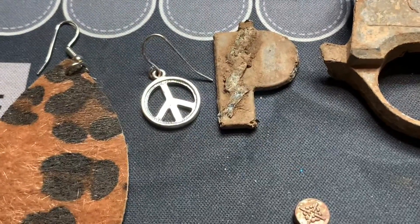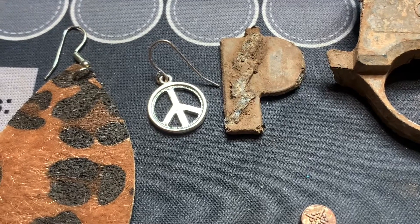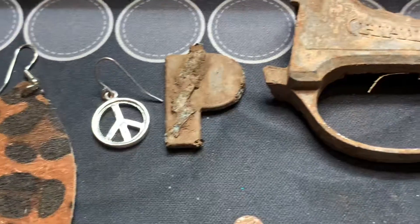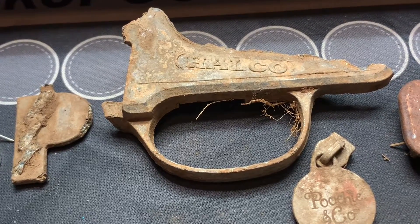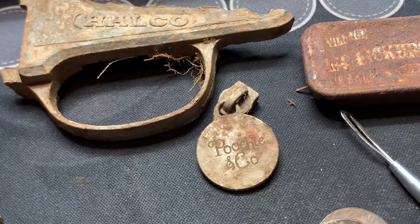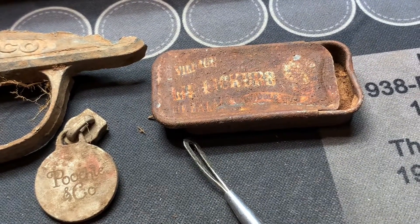Found one of those key fobs with the lightning strike on it — found a couple of these over the years, but that one's pretty rotten. Did find an old cap gun, or part of it at least. Found a little zipper pull and an old lip balm case — I thought that was pretty neat.